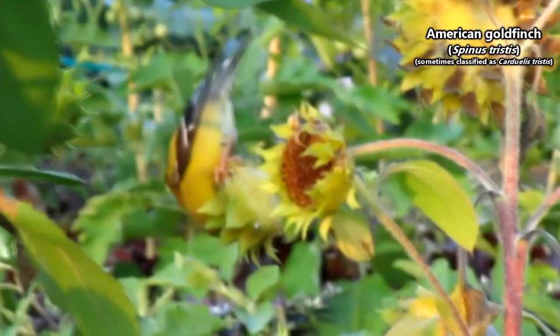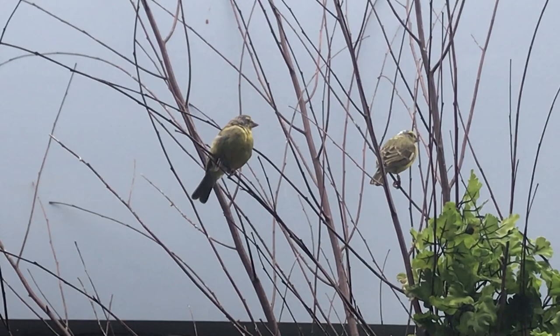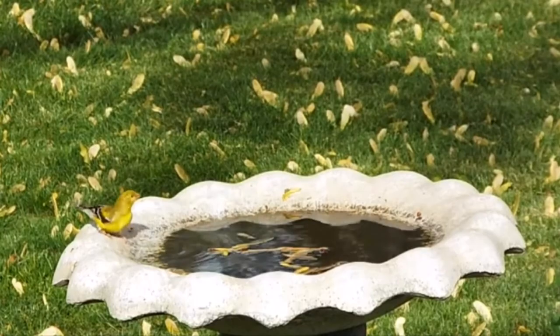American goldfinches live in North America, from southern Canada to northern Mexico, depending on the season. During the winter months, American goldfinches are typically found in their southern range, while in the summer they are found more northerly, though not all individuals migrate. Some American goldfinches may stay in more northern areas where food can be found throughout the entire year.